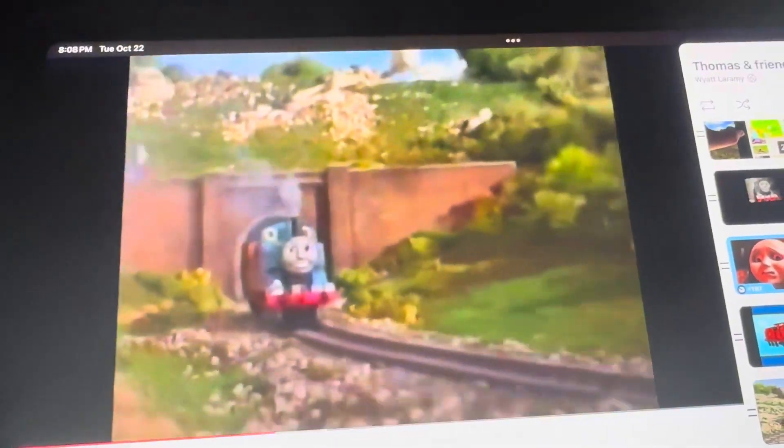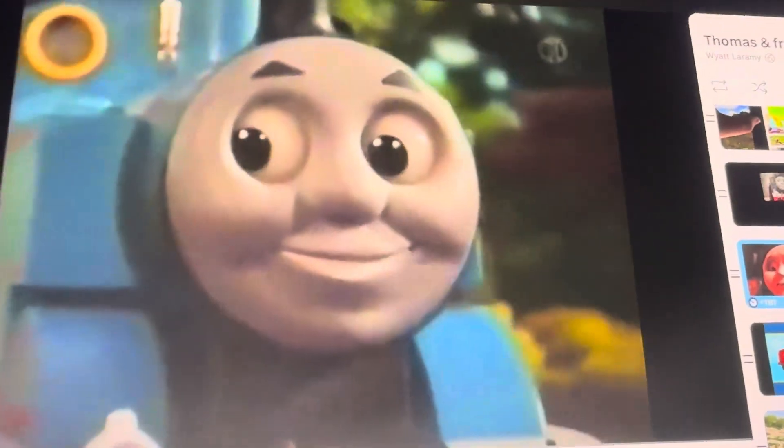Who's that puffing down the track? It's Thomas. Hello, Thomas. Hello, everybody. Welcome to the island of Sodor.